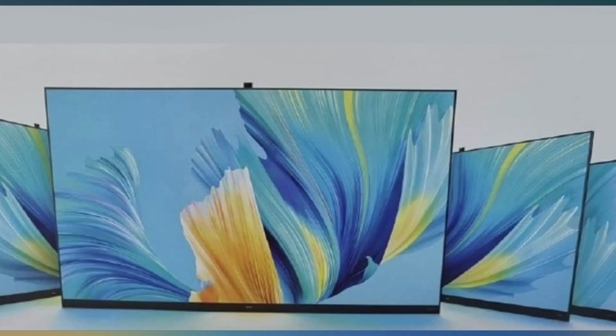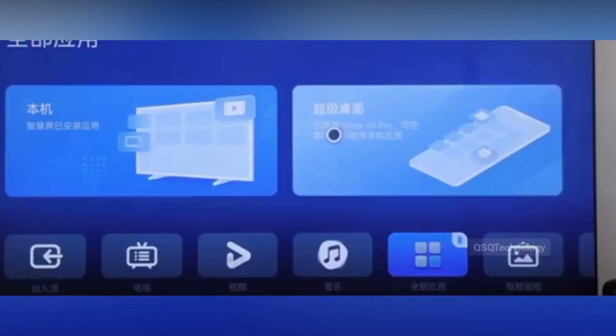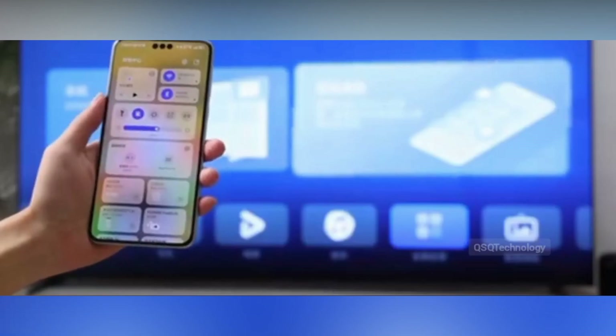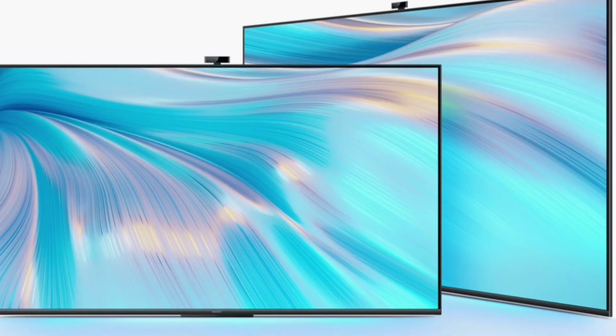Utilizing Honghu Clear Light Control Pro technology, the SmartScreen V5 adjusts backlight through scene analysis and subject recognition, providing a three-dimensional and transparent picture output.